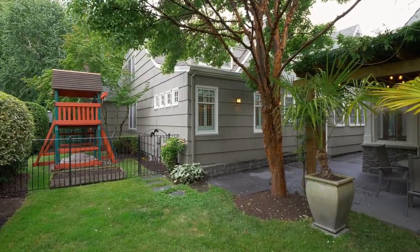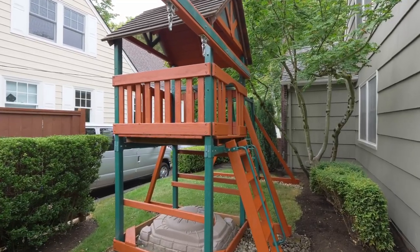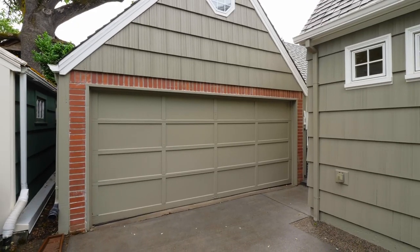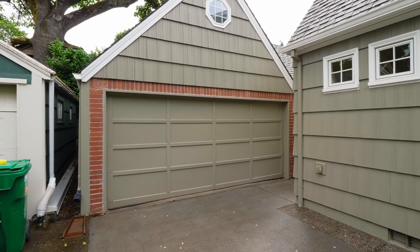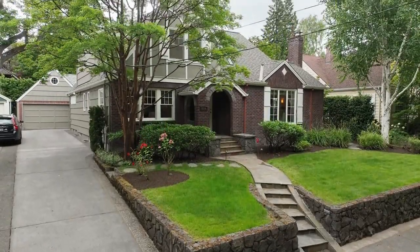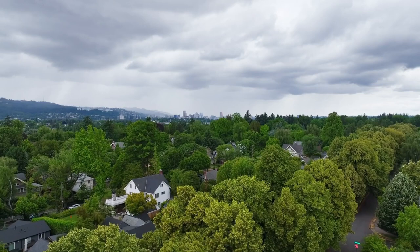There's plenty of space for family fun or your garden, complete with charming rock retaining walls, plus a double garage. It's within walking distance to Dunaway Park and just a half mile from the Max Orange Line.